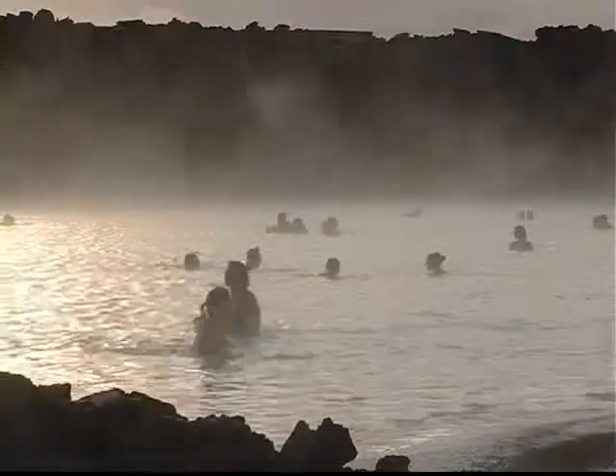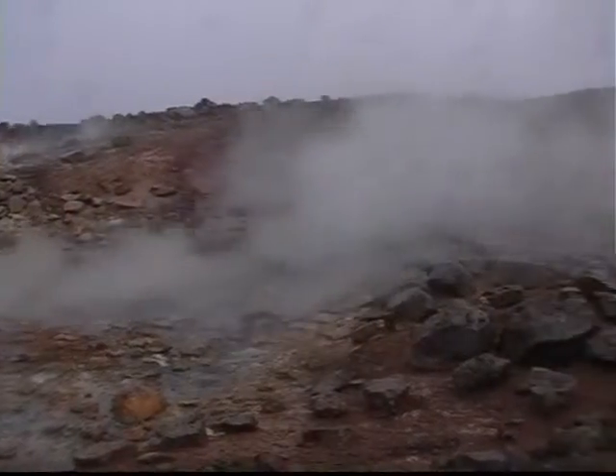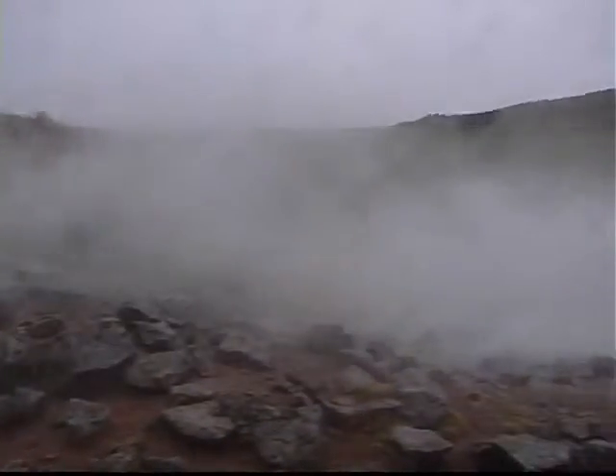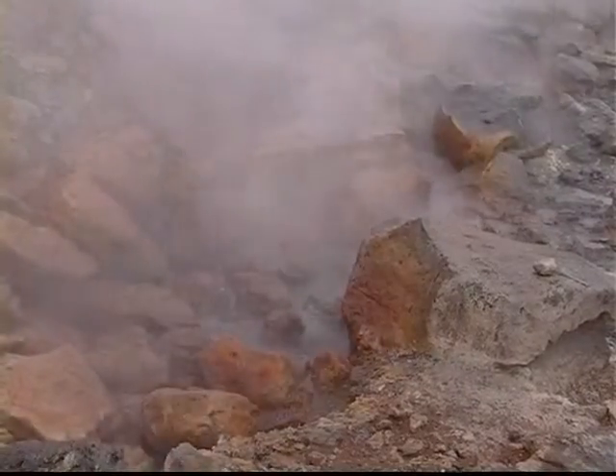Blue Lagoon is Iceland's largest geothermal public bath. Opened in 1989, it has become an important tourist spot. Iceland's location on one of the Earth's major fault lines, the Mid-Atlantic Ridge, means the country is dotted with volcanoes and hot springs.